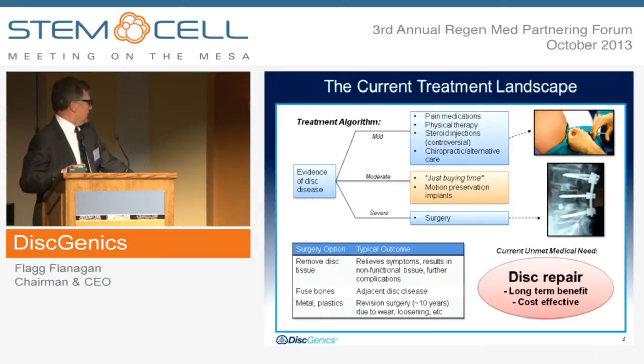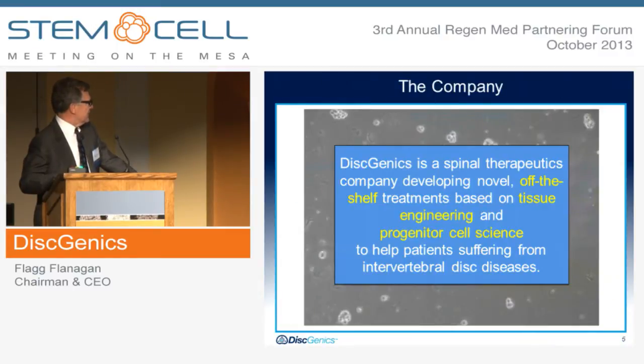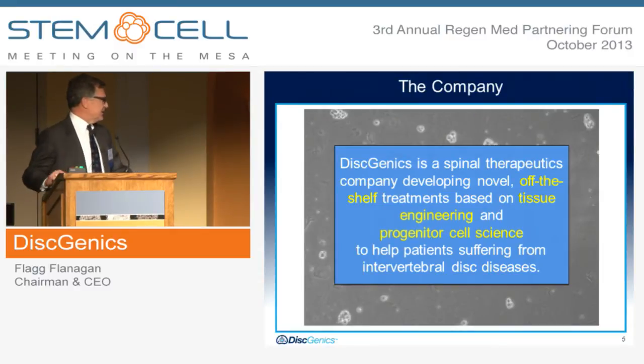It results in further complications usually — adjacent level disease and usually revision surgery, typically in a 10-year time period. So the current unmet medical need is an opportunity for disc repair, providing long-term benefit and certainly being cost effective. Dysgenix is a spinal therapeutics company developing novel off-the-shelf treatments based on tissue engineering and progenitor cell science to help patients suffering from intervertebral disc disease.